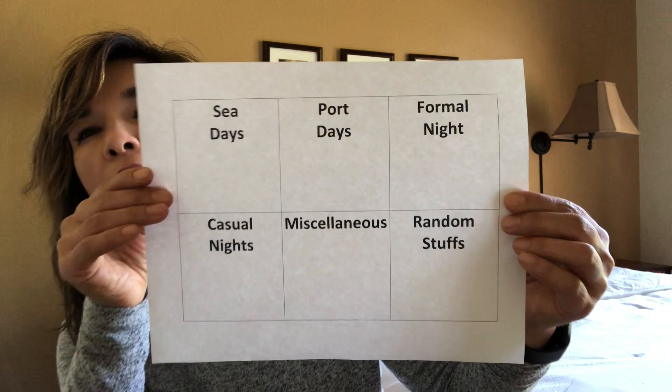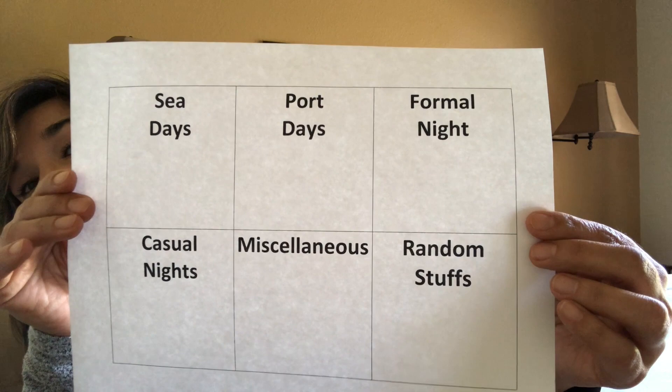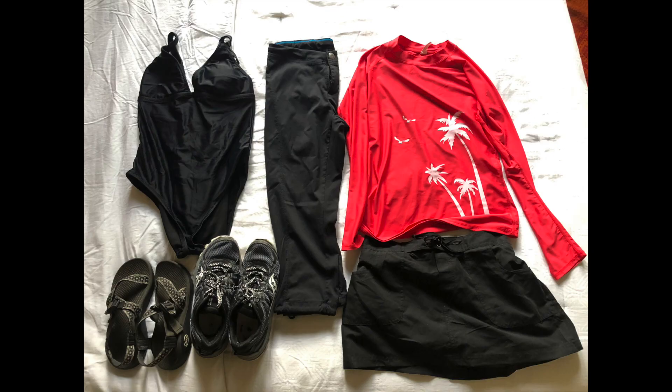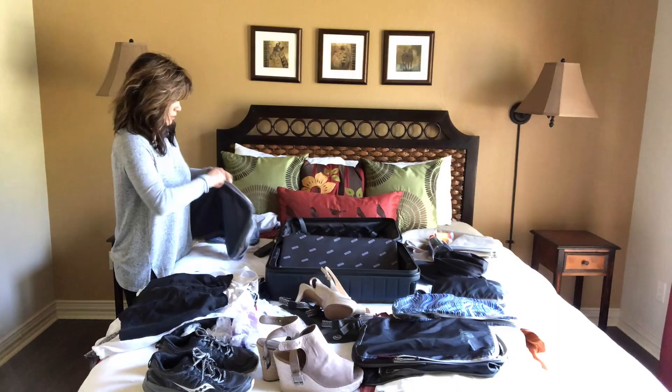When packing my clothes for a week-long cruise in a carry-on, I devised a method to my madness. I divide into different squares: sea days, port days, formal night, casual nights, miscellaneous, and random stuff. Then I put them in piles and start using my packing cubes. I'm going to lay out all of my clothes and show you how I put them into packing cubes and organize them into my new Away suitcase.